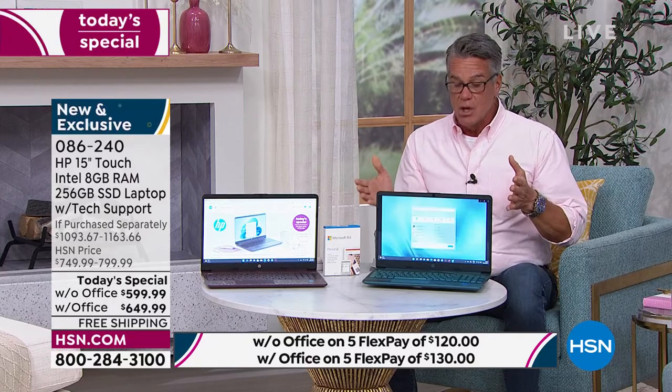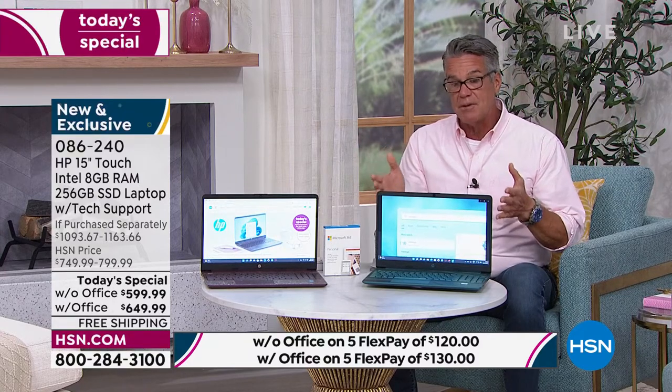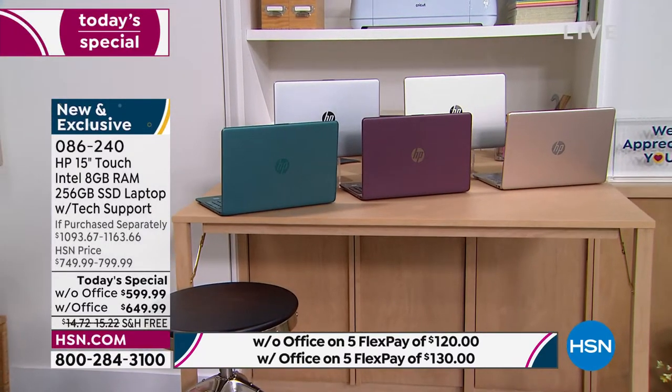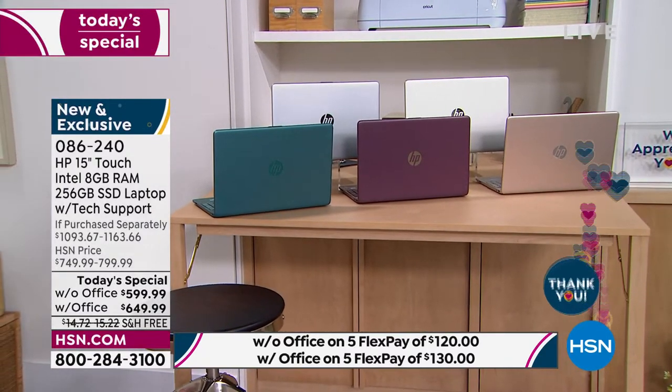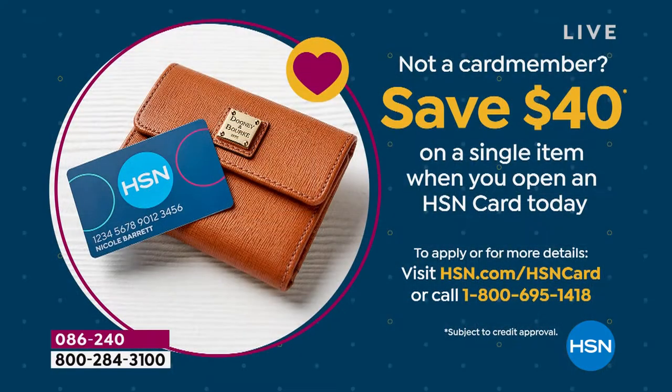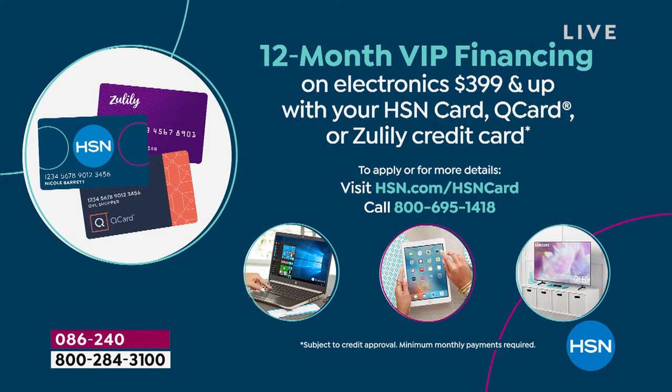The shipping and handling is free. We're also doing 12-month VIP financing on this. If you get a brand new HSN credit card, you can drop $40 off each of those prices. If you already have one, you can take the payments and stretch them out. Instead of five payments, you can make 12 payments — there's no interest, there's no finance fee on that. We're just allowing you to take more time to pay for it, so it'll turn your payment into about $49 without Office per month, and $54 and change per month with Office.